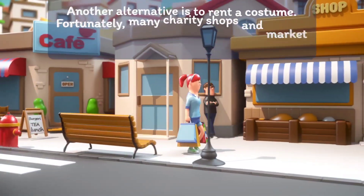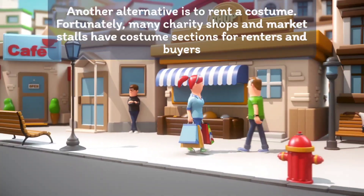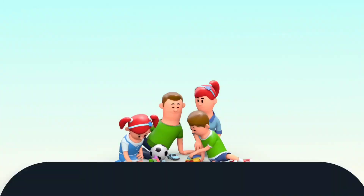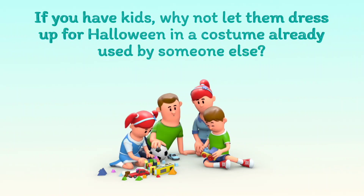Another alternative is to rent a costume. Fortunately, many charity shops and market stalls have costume sections for renters and buyers. If you have kids, why not let them dress up for Halloween in a costume already used by someone else?